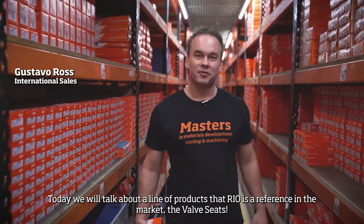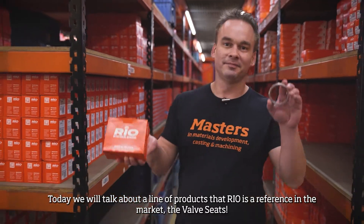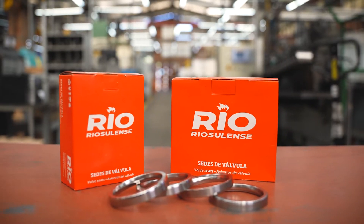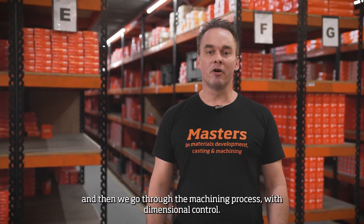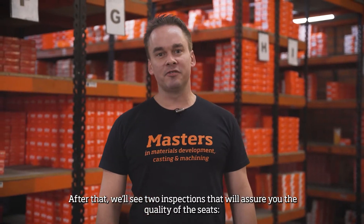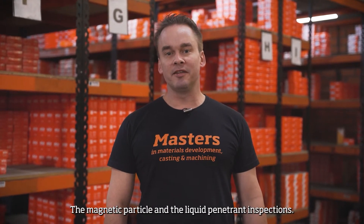Hello everyone! Today we'll talk about a line of products that really is a reference in the market: the valve seats. First we'll see the casting process which initiates the part, then we'll go through the machining process with dimensional control. After that we'll see two inspections that will assure you the quality of the seats — the magnetic particle and the liquid penetrant inspections. Let's go!